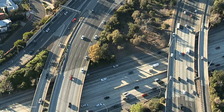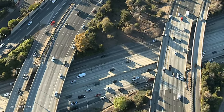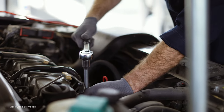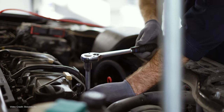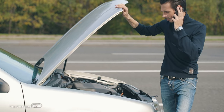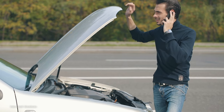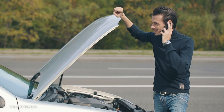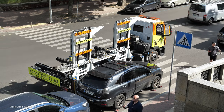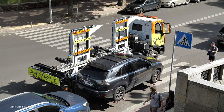More than a century of internal combustion engine car dominance has meant that if you've been driving for any length of time, you are at least partly familiar with the way an internal combustion engine works, or someone near and dear to you is. Even if you're stuck on the side of the road with no idea why the vroom vroom doesn't, you've probably got someone in your phone that you can call for help.